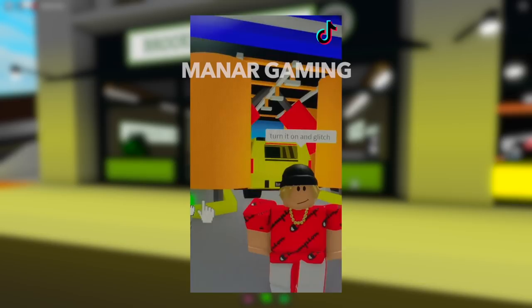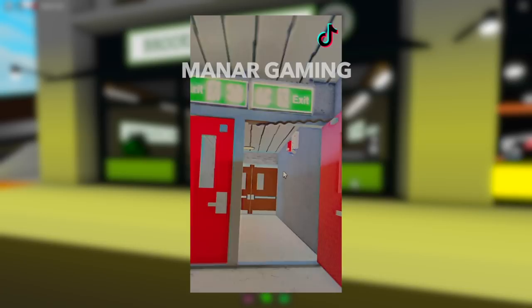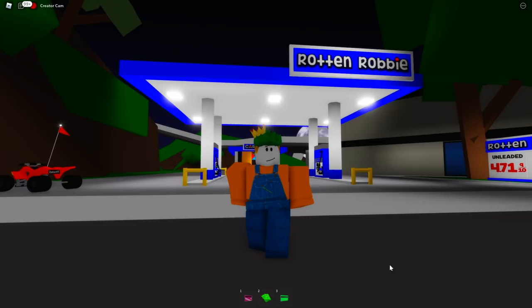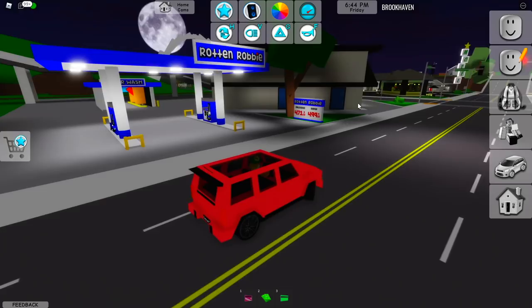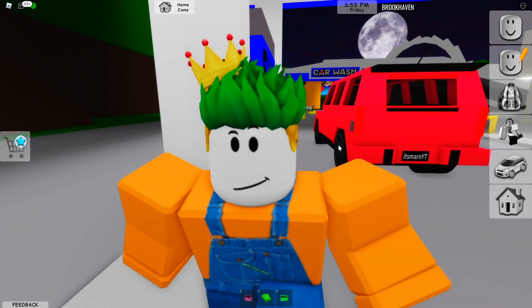Now take your car to the car wash, turn it on, and glitch inside the orange thing. I made it to the gas station and spawned an SUV. I need to park the car at the precise location he showed. I just parked my car there. Now I'm supposed to insert the green card over here — it's not going to work obviously because this is a vault card, not a payment card.